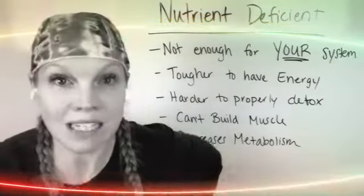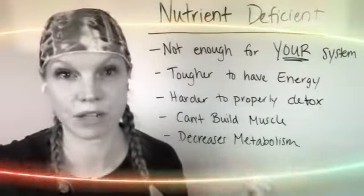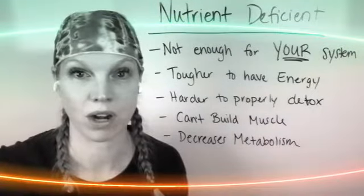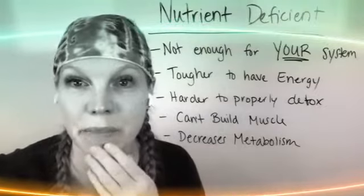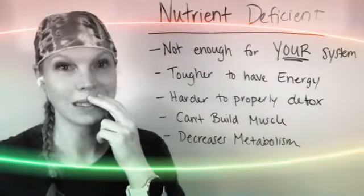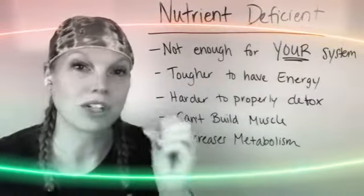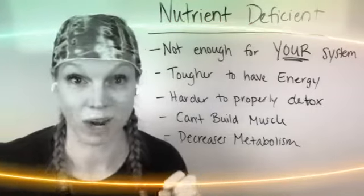The crazy thing to me is that I have seen more nutrient deficiency recently than I ever have before, on a consistent basis. We live in a nutrient bankrupt, calorie dense world. And the things that actually make this worse for our system is stress.